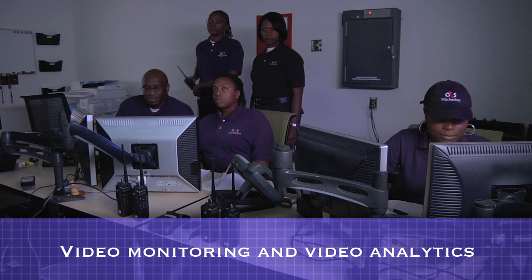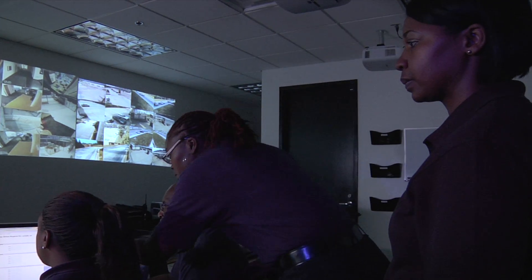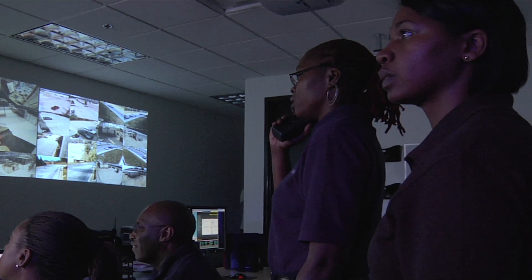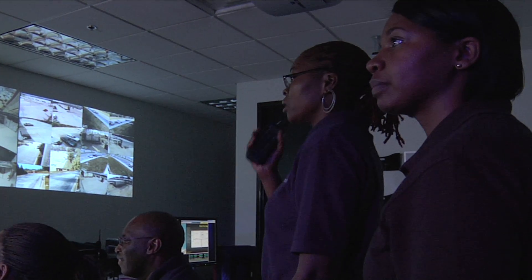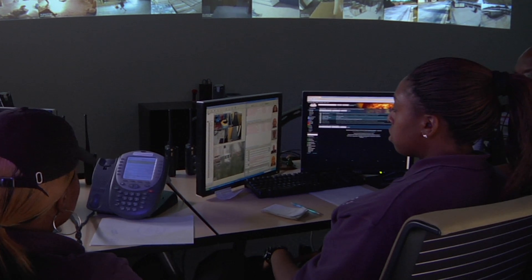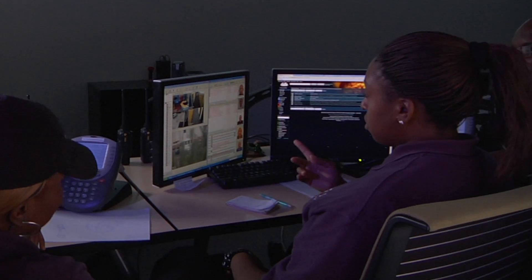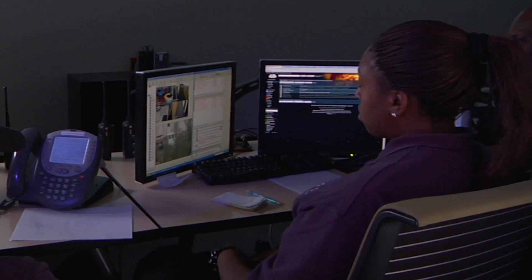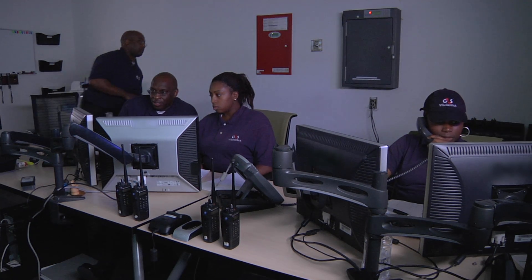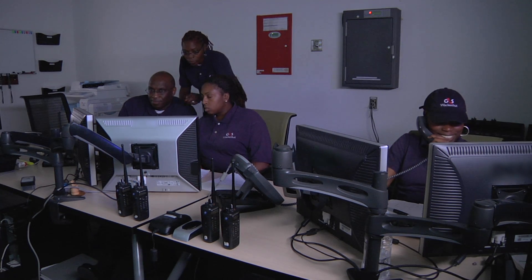The Google data center is constantly monitored by personnel using sophisticated video equipment. This monitoring station allows the security team to view video feeds from many areas in the data center. In addition to manual monitoring, Google utilizes video analytics designed to automatically detect anomalies and alert security staff to investigate further. Some Google data centers are also equipped with sophisticated thermal imaging cameras that can identify potential intruders at the perimeter or within the grounds using heat signatures. This allows the security staff to effectively monitor the perimeter and grounds during the day and night, as well as in difficult visibility conditions.